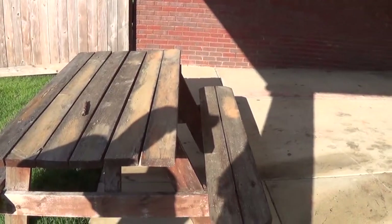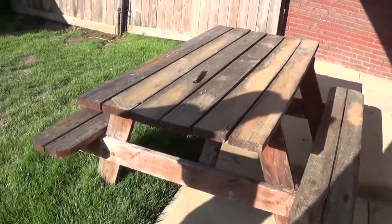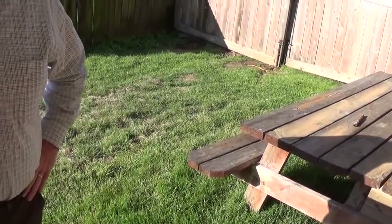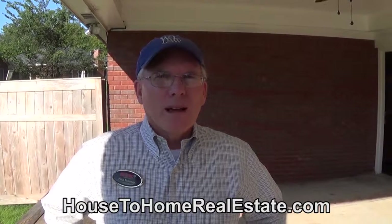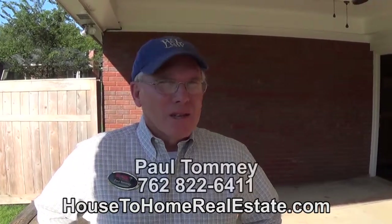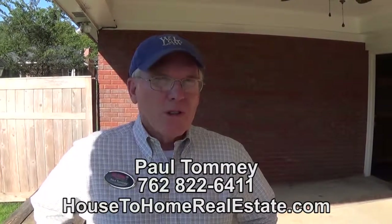Again, it's 2,550 square feet in North Columbus, listed at $225,000, and it's available for immediate occupancy. It's a nice property — the builder that owned it did some nice upgrades. If you want to see this property or any other properties I have listed, go to my website at housetohomerealestate.com or call me at 762-822-6411 and find out why they call me the full-service realtor.